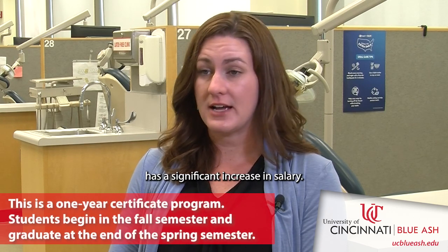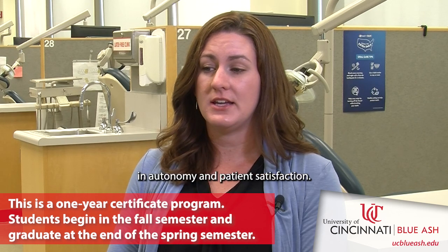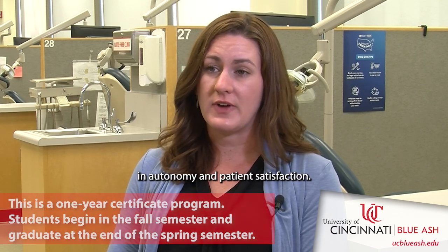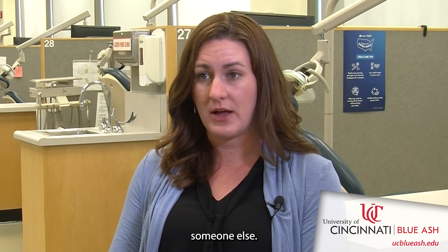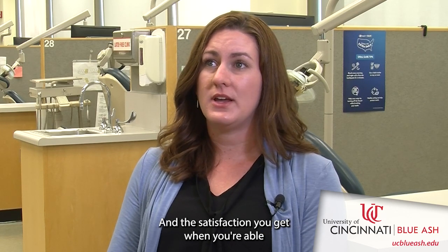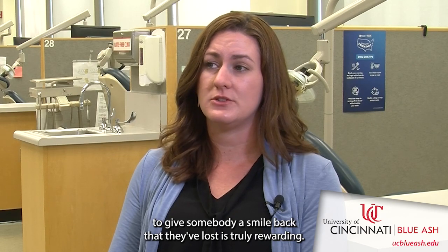Becoming an EFTA from a dental assistant brings a significant increase in salary, autonomy, and patient satisfaction. You're actually providing care for patients, not just helping someone else. The satisfaction you get when you're able to give somebody a smile back that they've lost is truly rewarding.